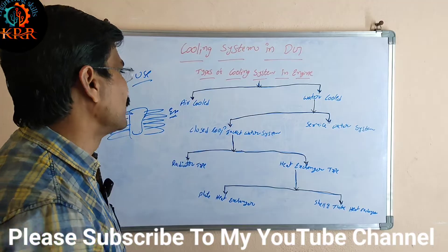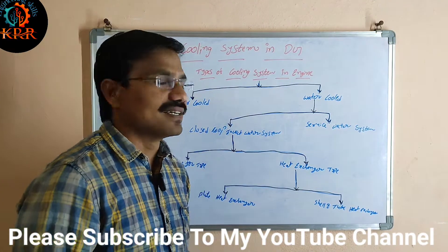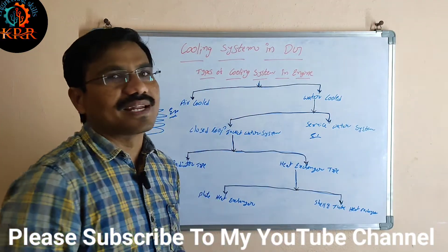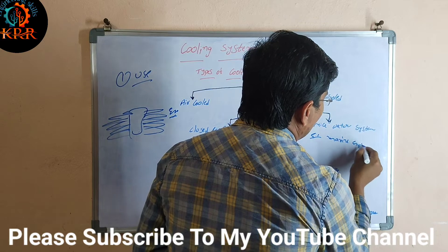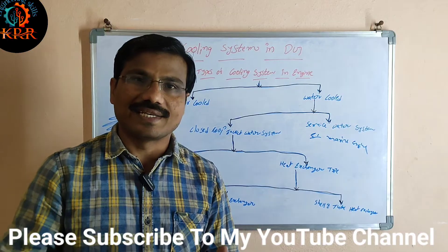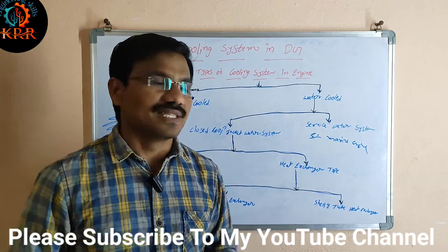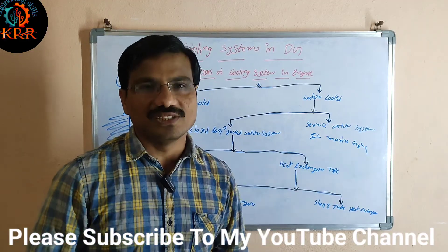The water-cooled system may be classified into two types: one is the closed loop jacket water system, and the second is the service water system. The service water system is mainly used in marine engines. Fresh water comes in, heats up, and is thrown out — you do not reuse that water. Every time fresh water is coming in. That is called the service water system, mainly used in marine engines.